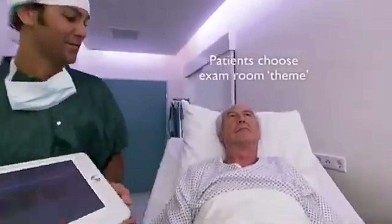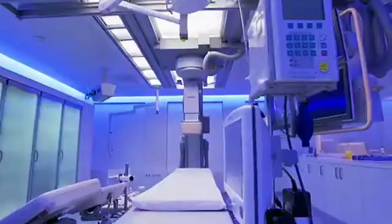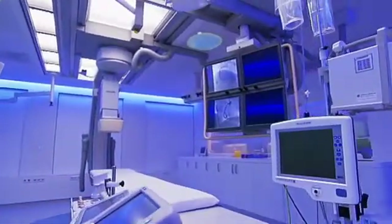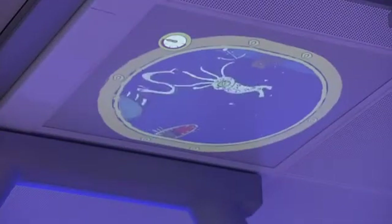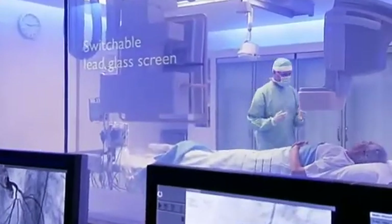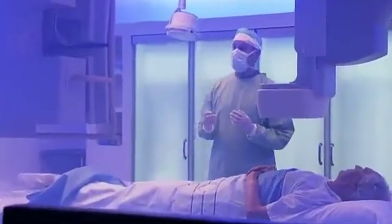Choosing an ambient theme for the exam room helps give the feeling of being more in control and therefore relaxed. A switchable lead glass screen gives patients greater privacy, putting them further at ease.